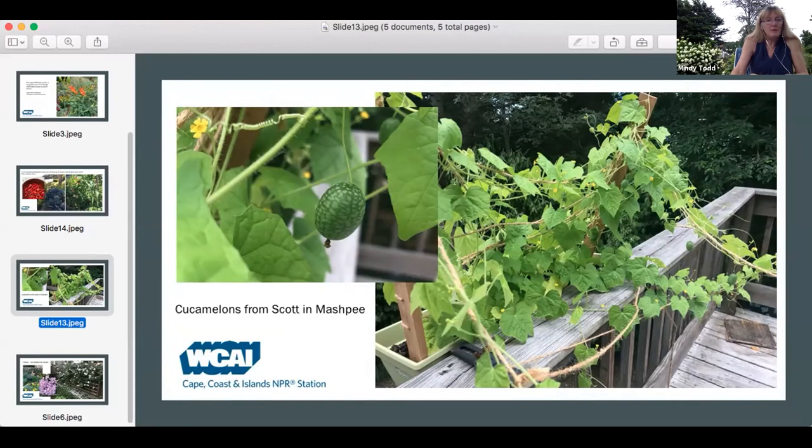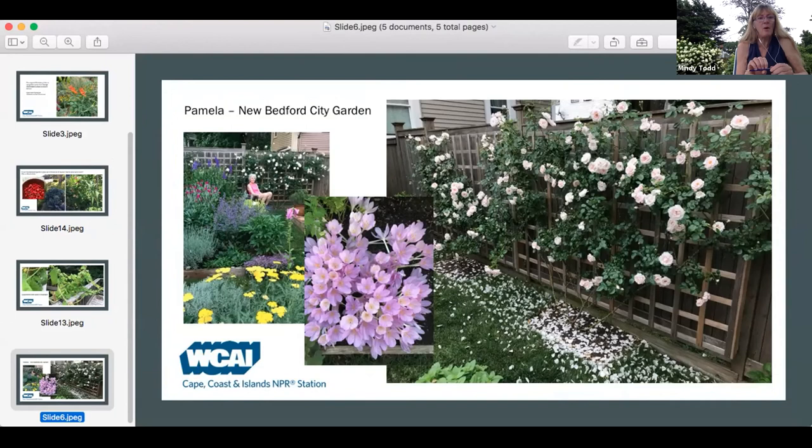So what do we have here? Scott in Mashpee — I've never grown a cucamelon. I'd be interested to hear how they taste. Maybe Scott can call into the garden show and let us know. Pamela, New Bedford City Garden — this is beautiful. That is pretty. I always love looking at other people's gardens — it gives you such inspiration.